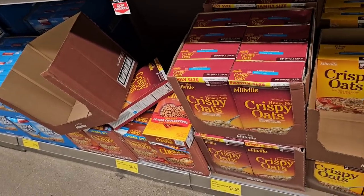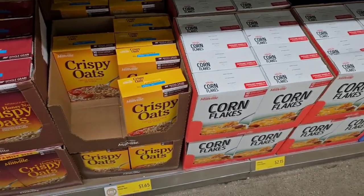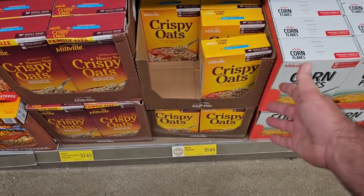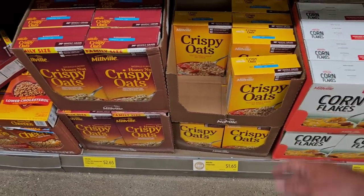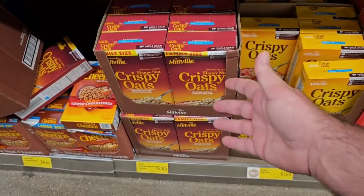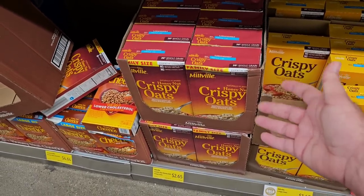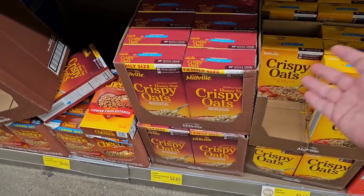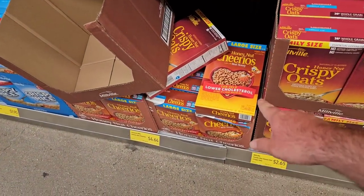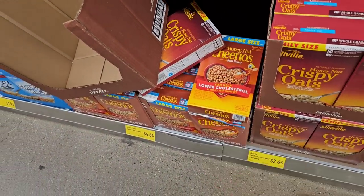Some cereals have gone up a little bit, but considering how much they've gone up in regular grocery stores, prices still aren't too bad. Crispy oats were $1.45 or $1.49 not long ago, now $1.65. They have the family size of Honey Nut Crispy Oats — a long-time viewer says they buy these all the time — $2.65. You'd pay $6 pretty much anywhere for a family-sized box of Honey Nut Cheerios. The large-sized box here is 15.4 ounces for $4.64.